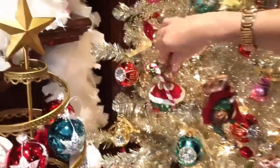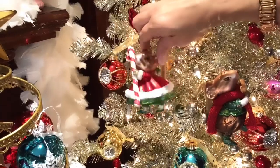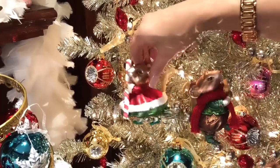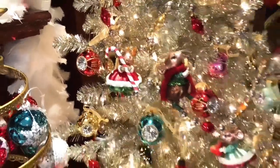Here is one of the little girl mice — she has a cute little Christmas dress on and she's holding a candy cane. How adorable is she? Look how cute — love her.